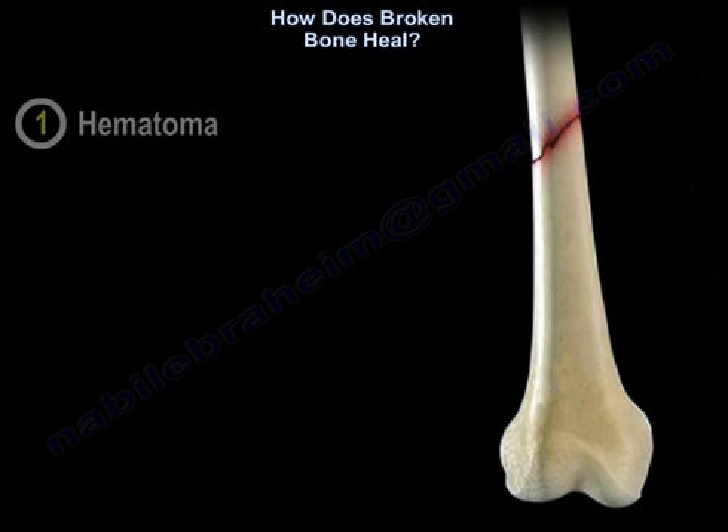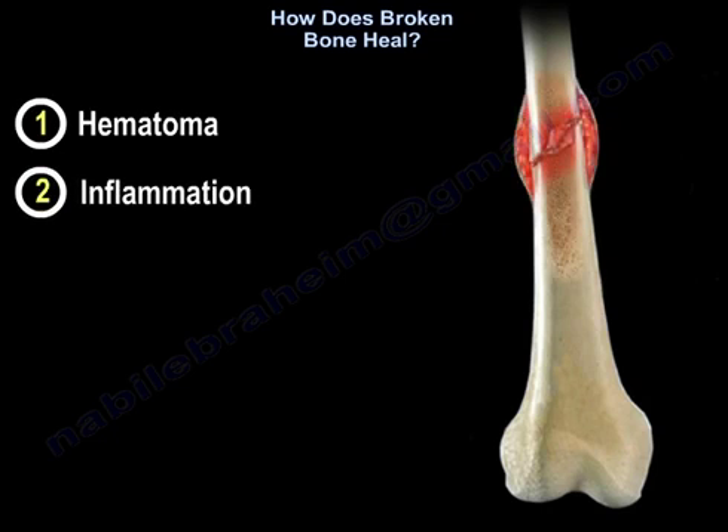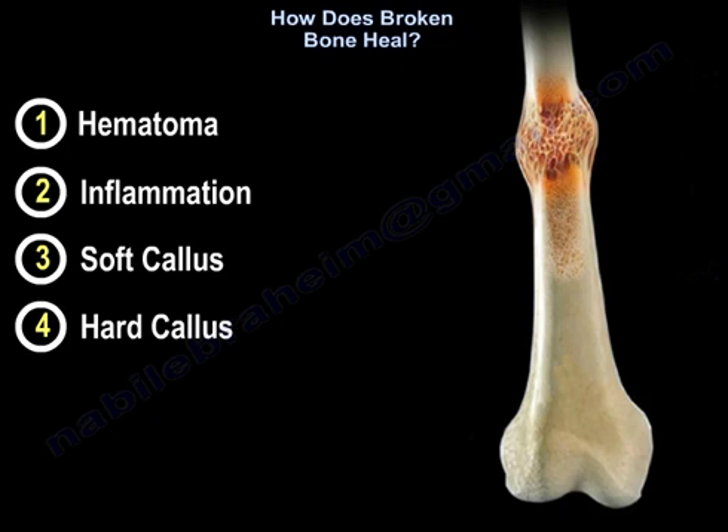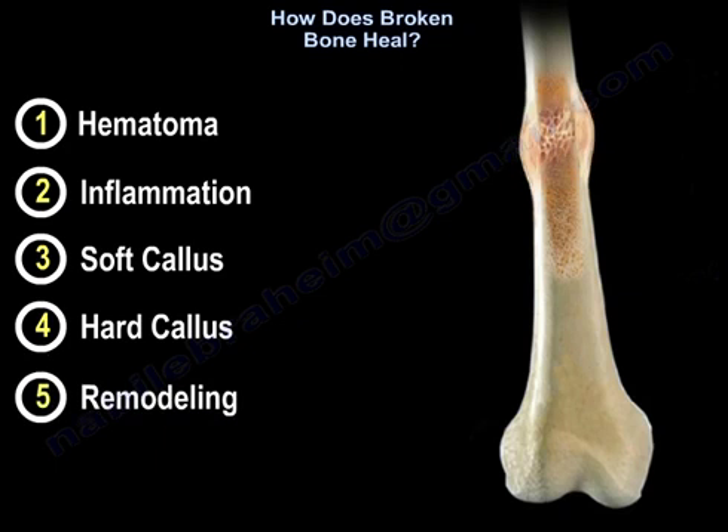The stages are: hematoma from the fracture, followed by inflammation, followed by soft callus, followed by hard callus, and finally followed by remodeling.